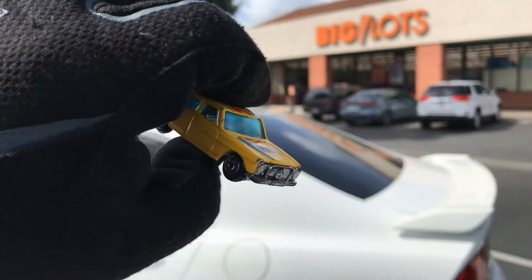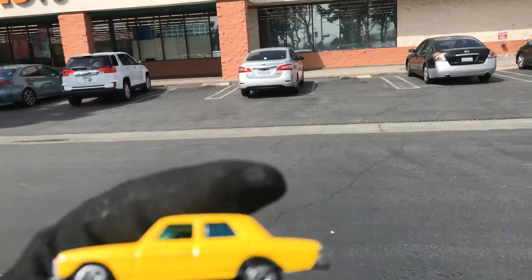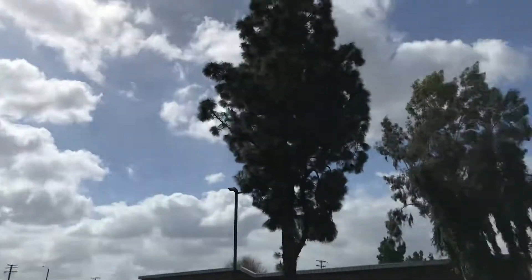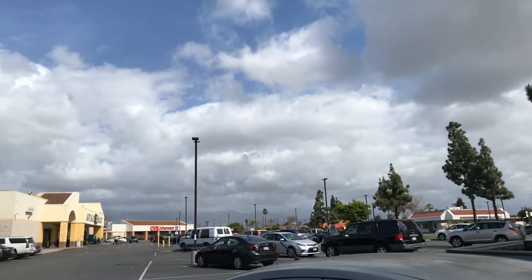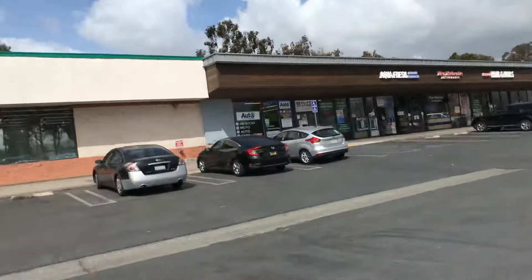Welcome back to Place Collectibles channel from La Puente, California — Big Lots. Today is Thursday, March 25th, 2021. It looks pretty windy out here and it's cloudy. It might rain today — you never know. Look at the clouds, all moving, some dark clouds and some white clouds. The mountains are there but you can hardly see them.